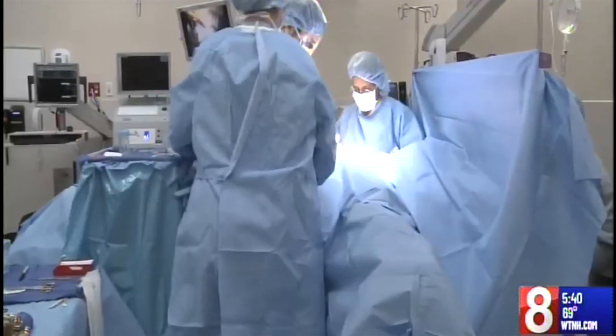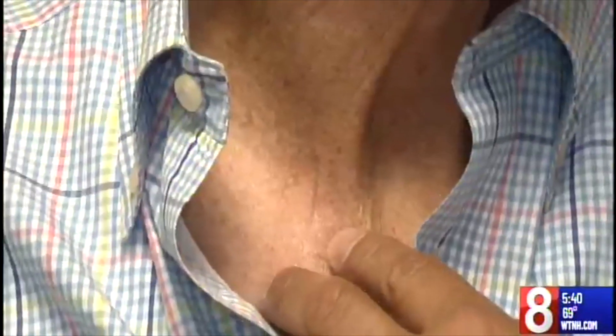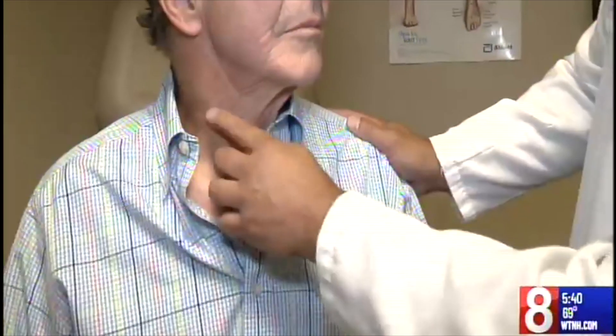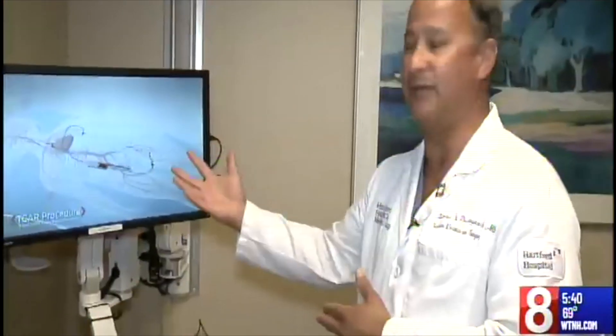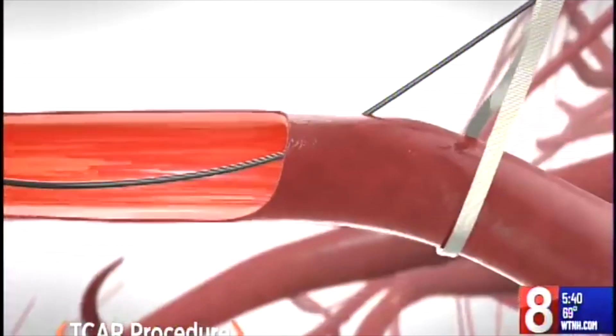Instead of the traditional open surgical method, Dr. de Vinaigracia chose trans carotid artery revascularization, or TCAR, to put in a stent to repair Ron's narrowed artery that was at least 80% blocked. Your incision is healed very nicely. In my opinion, this is the safest way to protect the brain during an angioplasty and stenting procedure.